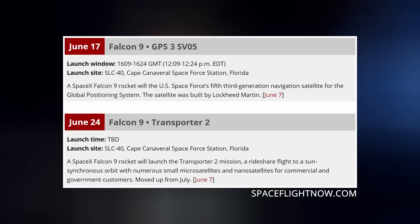We've got a few more launches this month for our viewing pleasure. On June 17th, a Falcon 9 will deliver another GPS-3 payload to orbit for the U.S. Space Force — a Thursday afternoon launch. And the SpaceX ride-share mission Transporter 2 is expected to go up on June 24th to a sun-synchronous orbit.